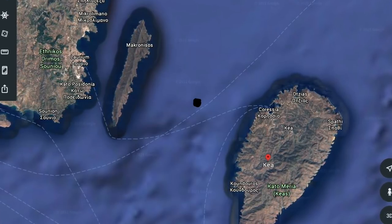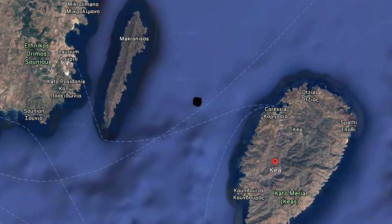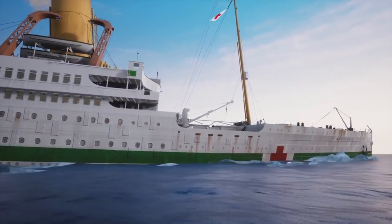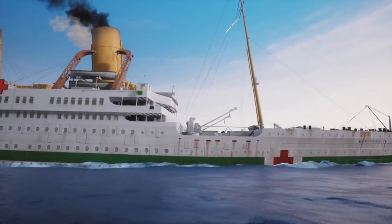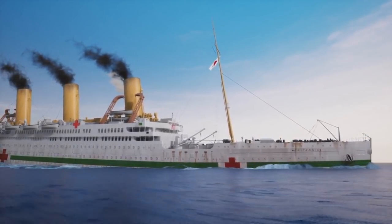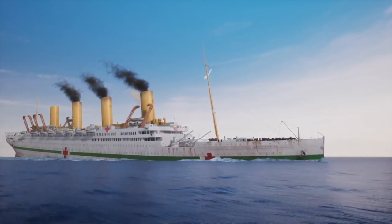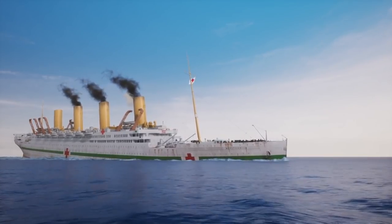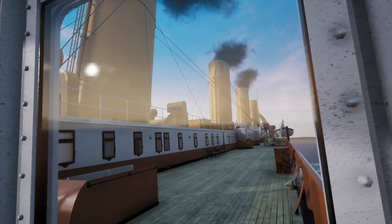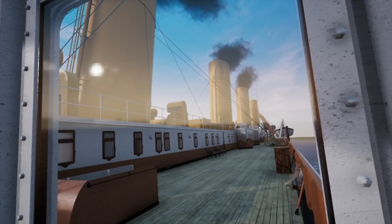The black dot represents where the Britannic possibly could have been when the mine detonated, and you can see the big island of Kea on the right — the island the captain was going to try to beach the ship on. The mine detonated close to the same position as where Titanic struck the iceberg, so Britannic was sinking in a very similar way, just at a much faster rate. The captain had not ordered the lifeboats to be launched yet — he was going to try to steer the ship toward the island of Kea and beach the vessel. He ordered the crew to begin to prep the lifeboats, but not launch them yet.